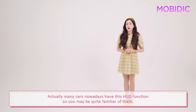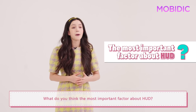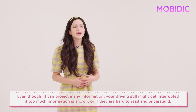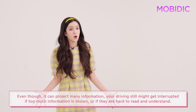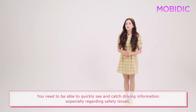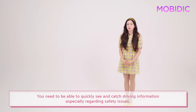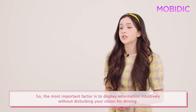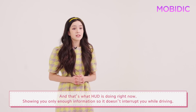Actually, many cars nowadays have this HUD function, so you may be quite familiar with them. So here's a question for you — what do you think the most important factor about HUD is? The answer is simple and intuitive display. Even though it can project a lot of information, your driving might still get interrupted if too much information is shown or if it is hard to read and understand. You need to be able to quickly see and catch driving information, especially regarding safety issues. So the most important factor is to display information intuitively without disturbing your vision for driving. And that's what HUD is doing right now — showing you only enough information so it doesn't interrupt you while driving.